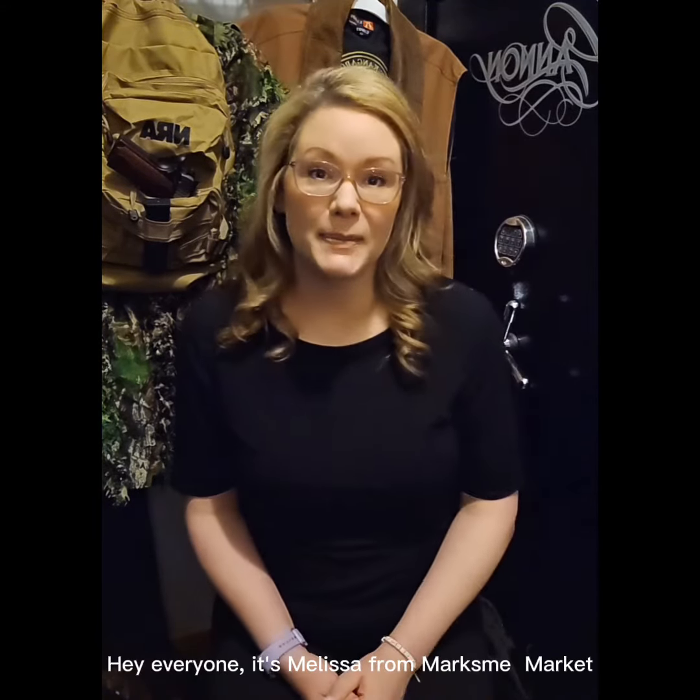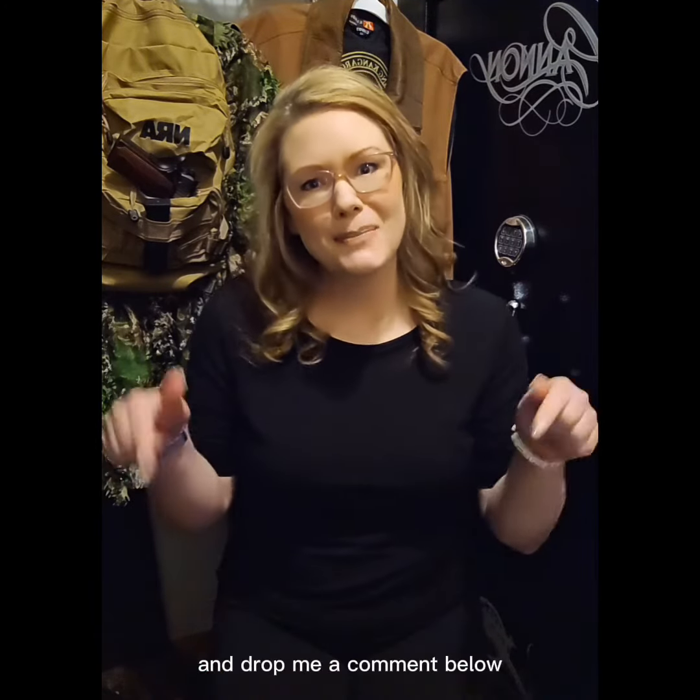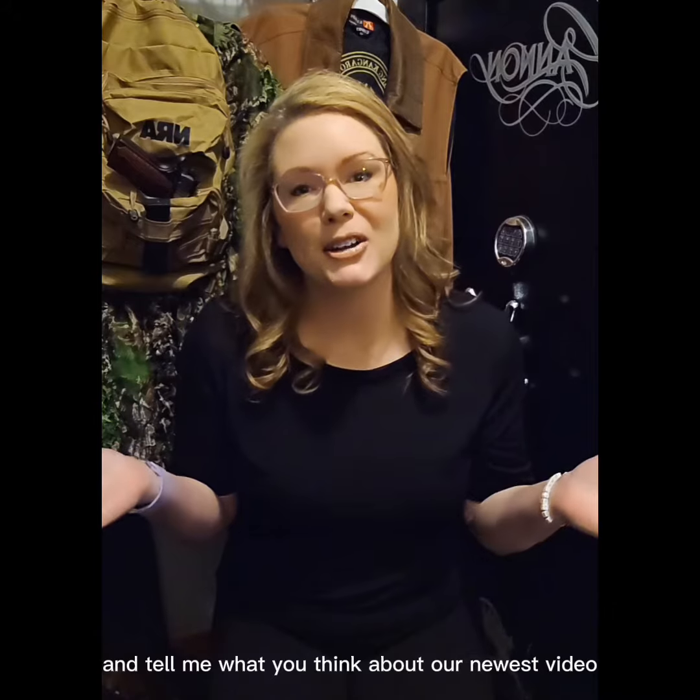Hey everyone, it's Melissa from Marksman Market. Don't forget to like, share, and subscribe, and drop me a comment below and tell me what you think about our newest video.